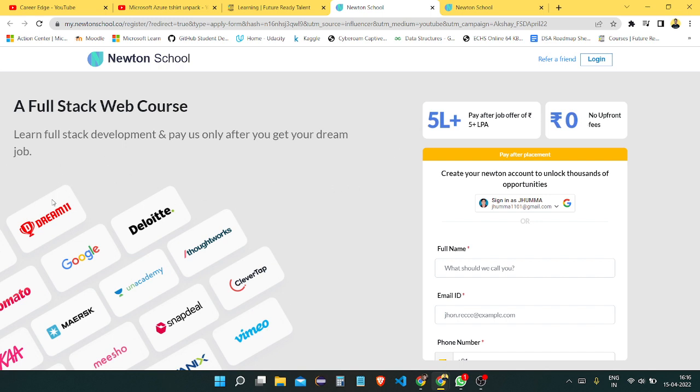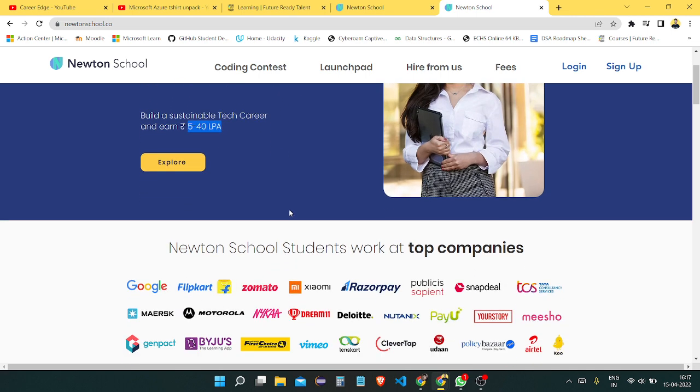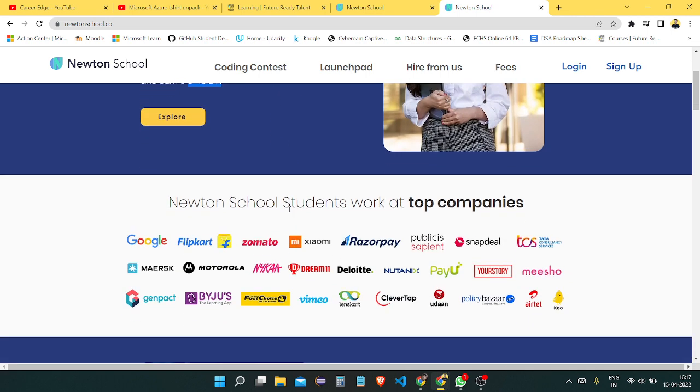There are lots of hiring partners, and lots of students have been placed in different types of companies. You can become a full-stack developer in just six months through Newton's School's program, and also get placed with a minimum guaranteed CTC of 5 LPA. You can see the top companies who hired from Newton's School.